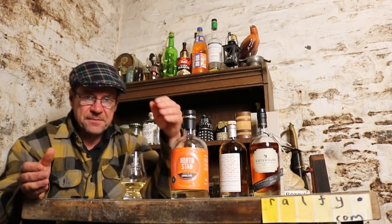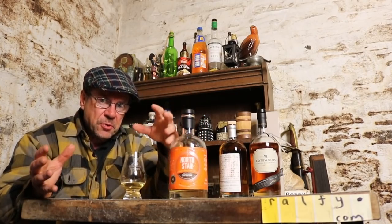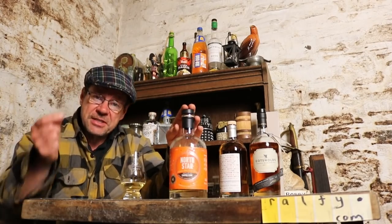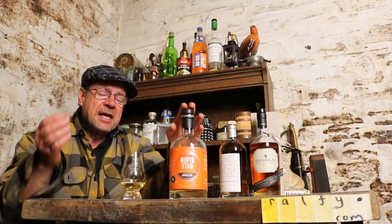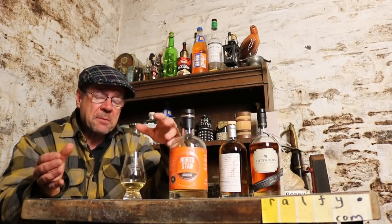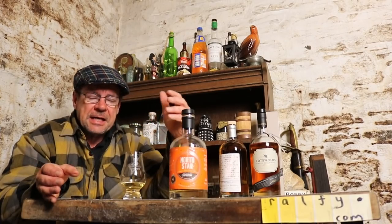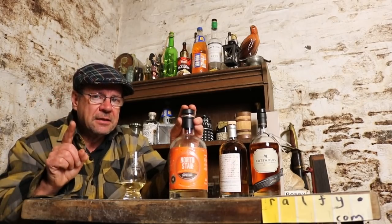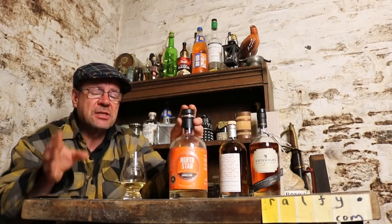A bourbon hogshead, just to let you know, is a traditional bourbon barrel which has been extended to increase its capacity — that is one interpretation. Another interpretation of a bourbon hogshead is a sherry hogshead that's been made up using ex-bourbon staves and has had sherry in it. Never take one meaning from a definition of a cask, by the way. There are permutations.